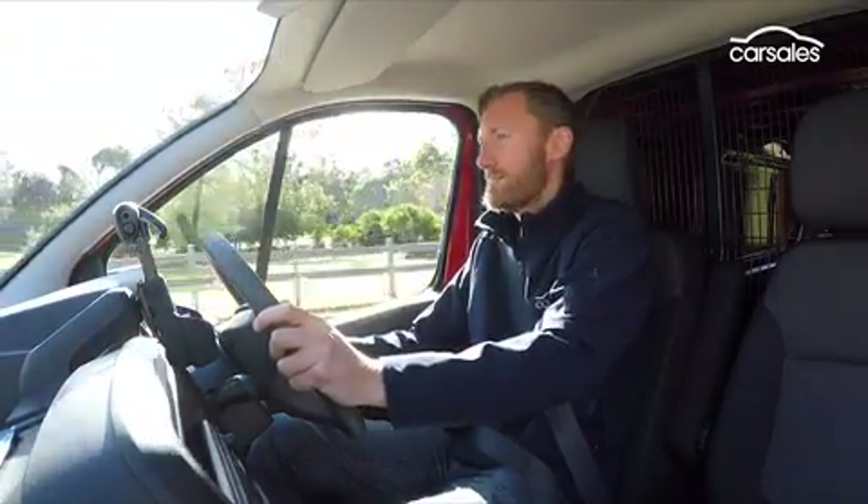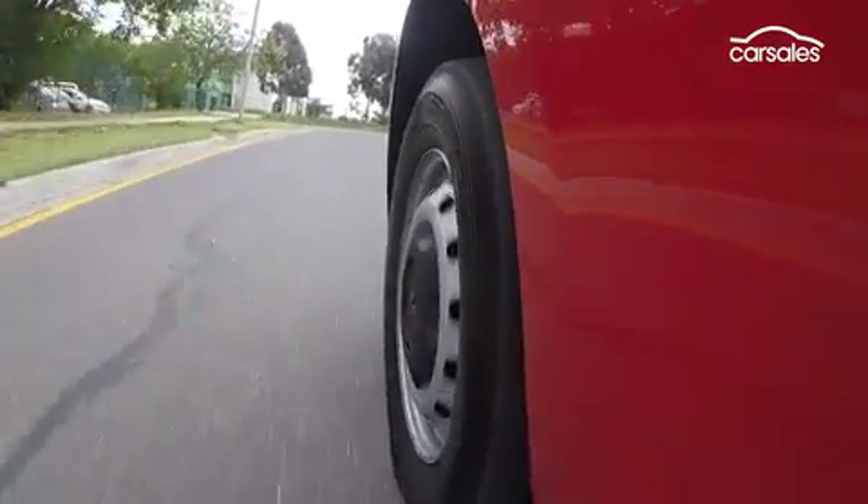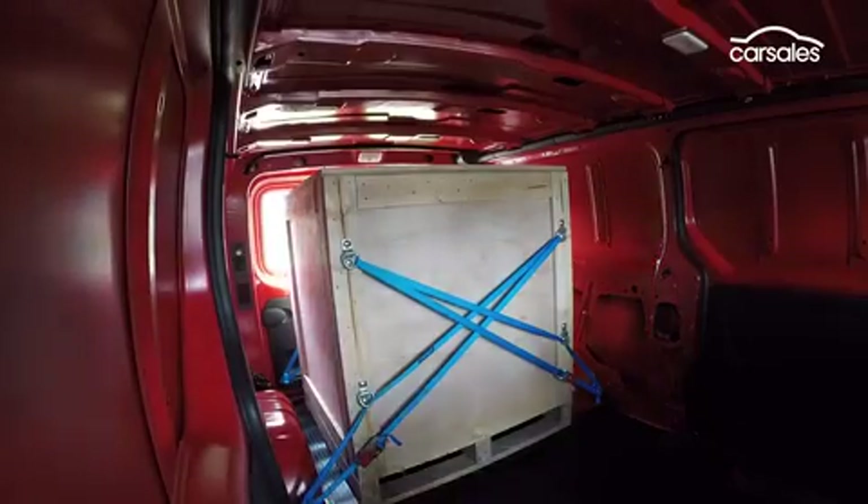You don't want to smash things around. With a 200-kilogram load in the back, the suspension does a decent job of keeping that precious cargo from jostling around.